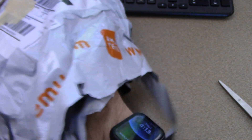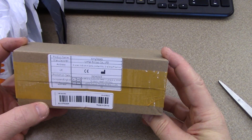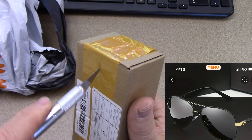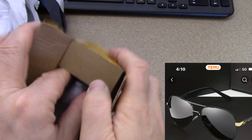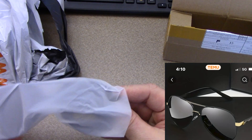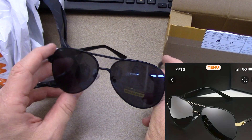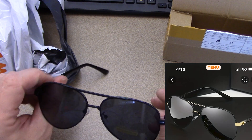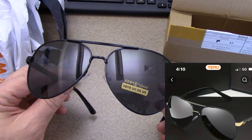Next up is a cardboard box — looks fairly cheap — and these are the sunglasses. Let's cut this open and see how cool these are. These do not look anything as cool as the picture. I took a picture of the advertisement — it says they're polarized — but they do not look nearly as cool as the picture on my phone.